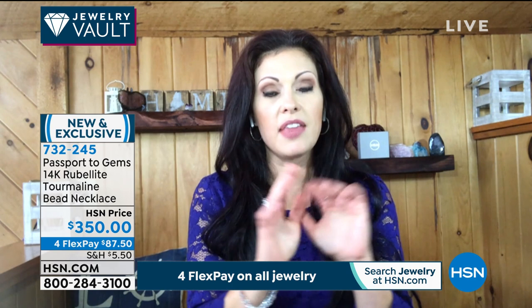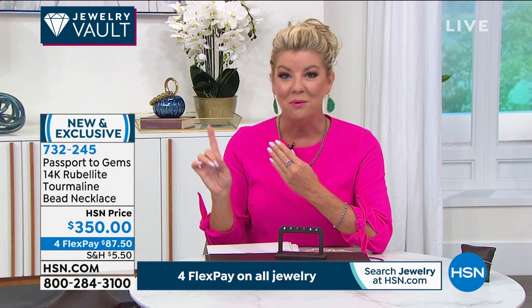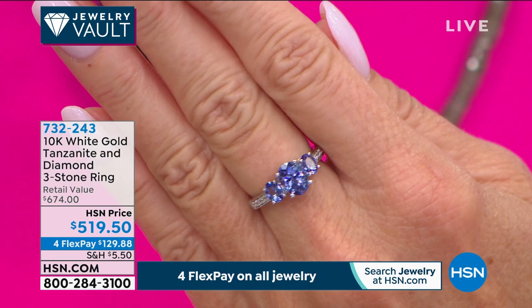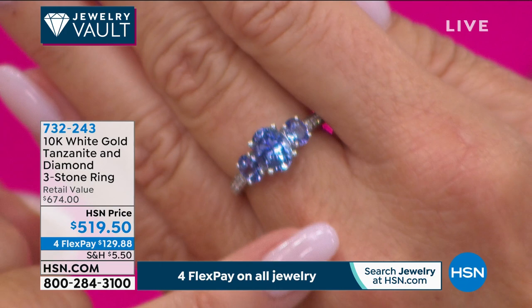That color is mind-blowing and striking in its presence — it's what you look for. Now let's talk about the finest color of tanzanite — we previewed this at the top of the hour and it's already incredibly popular. We have a special featured price today; normally you'd look at an HSN price close to $700, but it's $519.50.